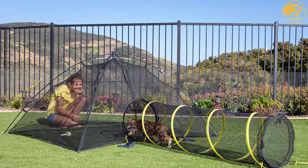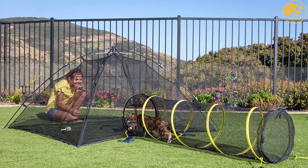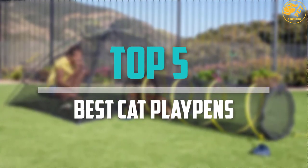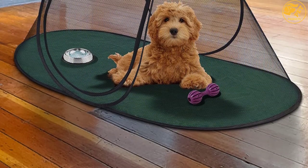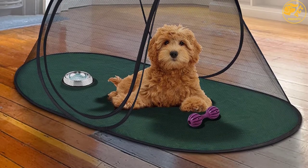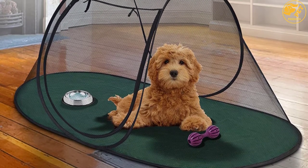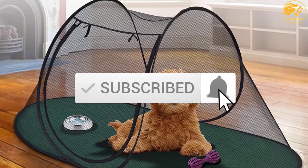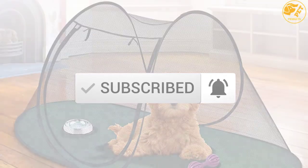Are you looking for the best cat playpens in your budget? In today's video we break down the top 5 best cat playpens available on the market. I made this list based on their price, quality, durability, and more. To find out more information about these products, you can check out the description below and also make sure you subscribe for more reviews. Okay, so let's get started with the video.